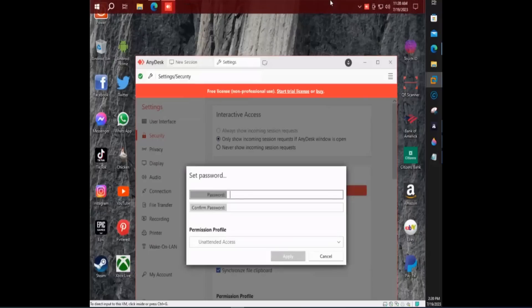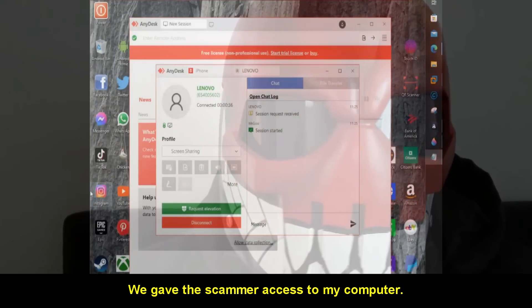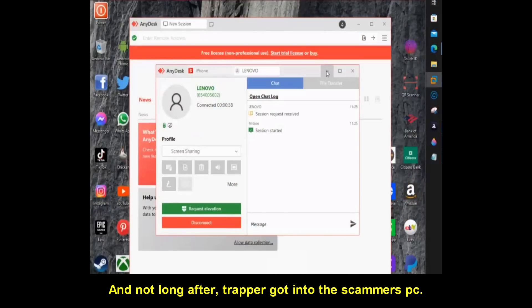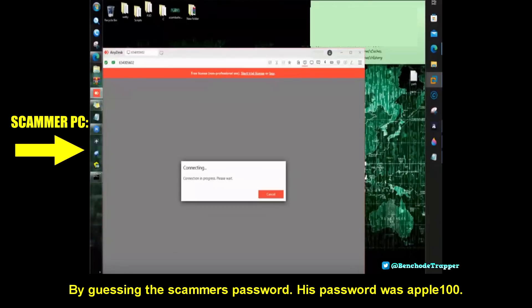Then it's asking for a password, right? Yes, set password, confirm password. You need to type the password all in one word, all in lowercase. It's apple100. We gave the scammer access to my computer and not long after, Trapper got into the scammer's PC by guessing the scammer's password — his password was apple100.